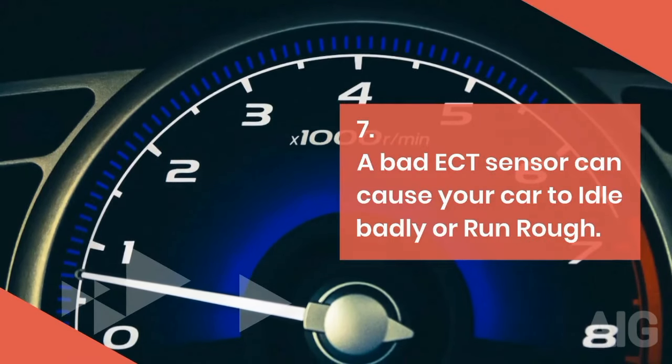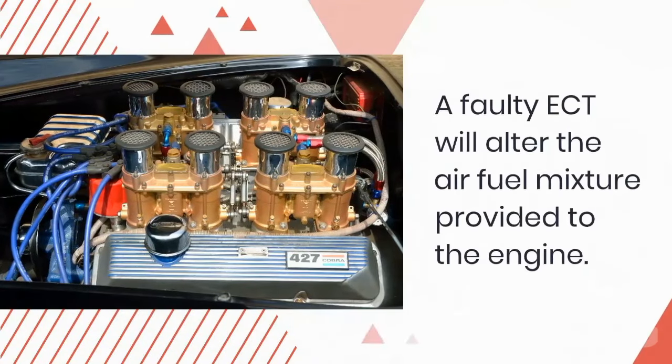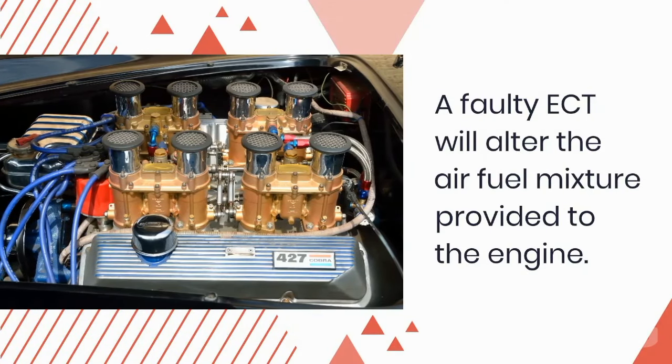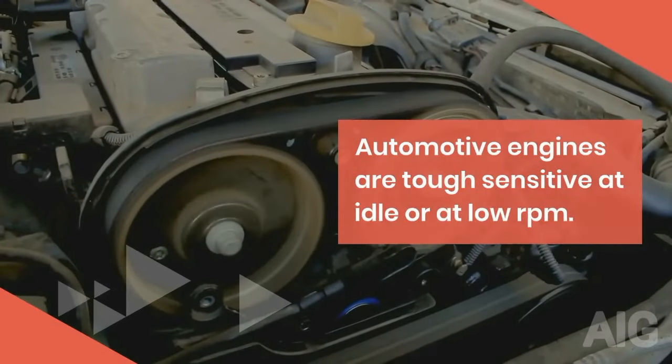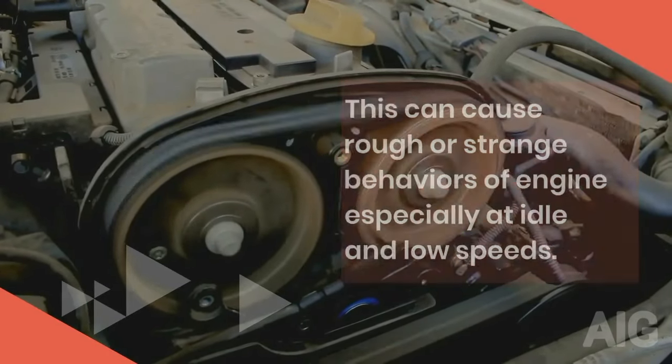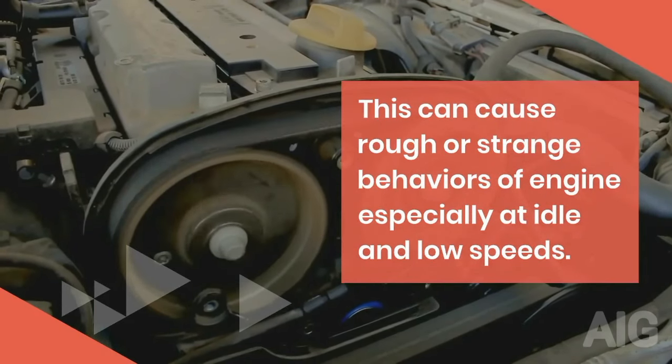7. A bad ECT sensor can cause your car to idle badly or run rough. A faulty ECT will alter the air-fuel mixture provided to the engine. Automotive engines are quite sensitive at idle or at low RPM, which can cause rough or strange behaviors of the engine, especially at idle and low speeds.